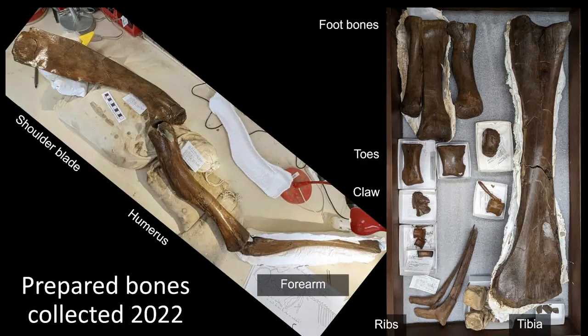Some of the bones collected in 2022 have now been cleaned up in the lab. On the left, there's a complete arm — we actually have other forearm parts to go with it. Steve had arranged it when Rod's family visited. On the right, you can see parts of the feet, lower leg, and ribs. They're beautifully preserved — the sandstone is very soft and easy to clean, so there are lots of nice bones from this spot.